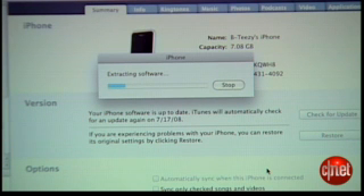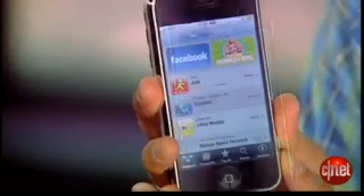Let iTunes do its thing. It's going to take some time to update the firmware, but once it's done you have an iPhone with the latest 2.0 firmware. It has the App Store so you guys can go crazy. It's the insider secret of how to get access to firmware 2.0 early from Apple. I'm Brian Tong for CNET.com.